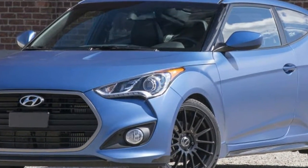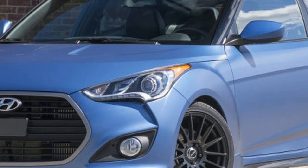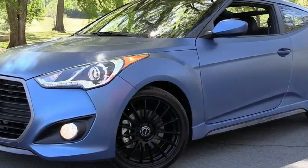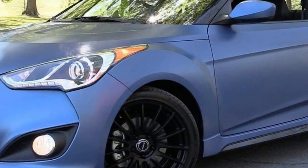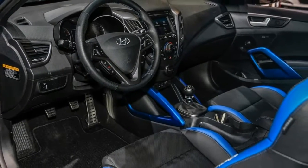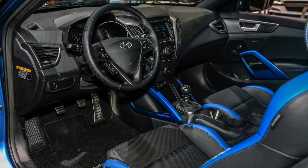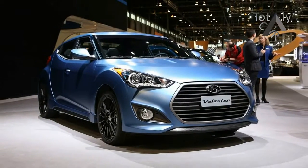Now, late in the model's life, Hyundai has taken the 201 horsepower turbo and crafted the Rally Edition to mine its rally racing participation for some added spice. In this case, we're tempted to describe the Rally Edition not as a stand-in for a high-performance rally car, but rather literally as a rally car — as in, it's a late-cycle special edition intended to rally buyers to the Veloster fold.